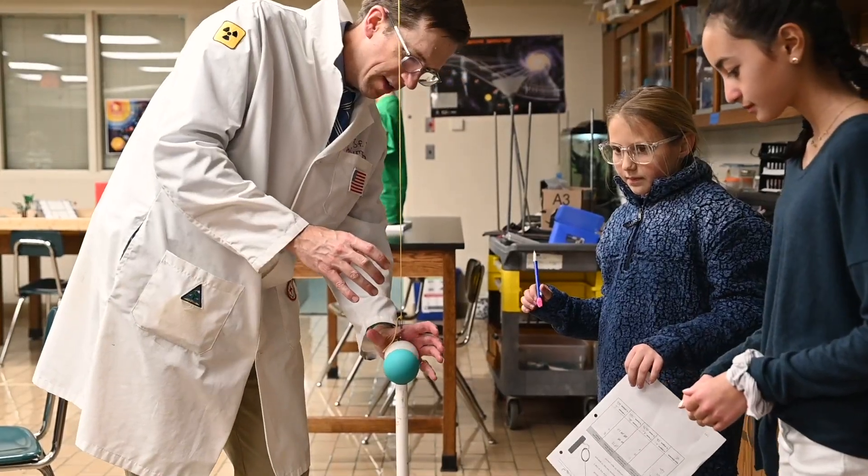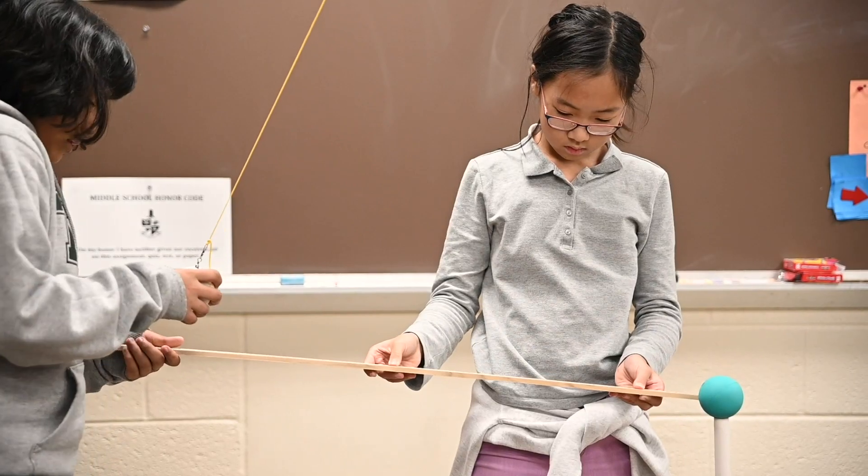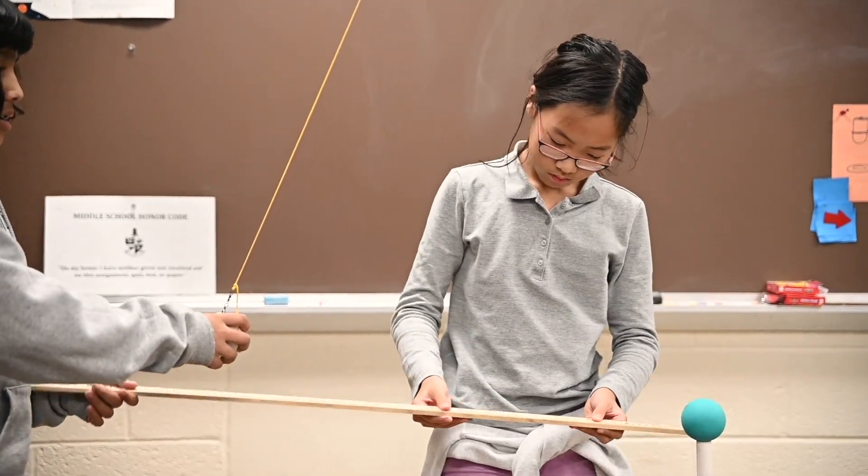The next thing they studied was striking motion. They studied the movement basically of one lacrosse ball hitting another, being swung by a pendulum.